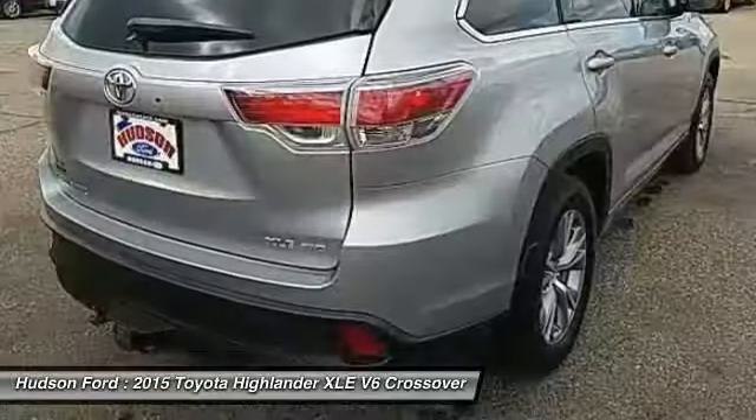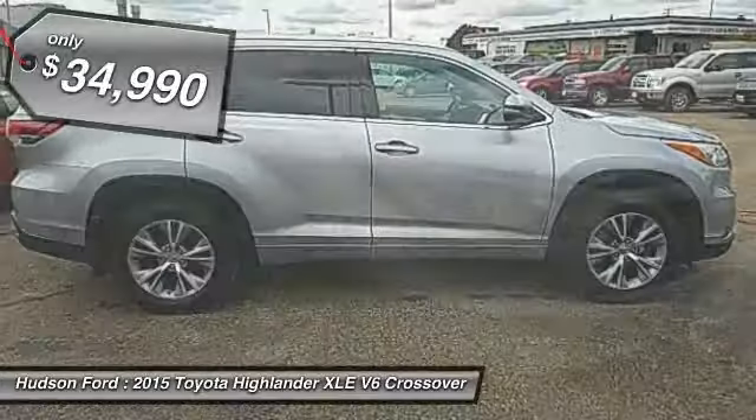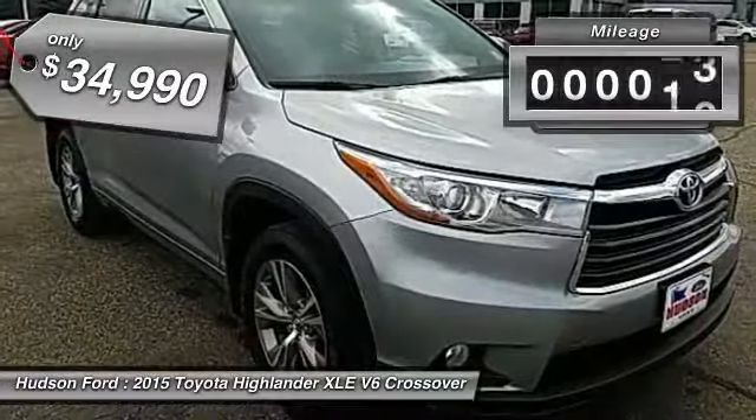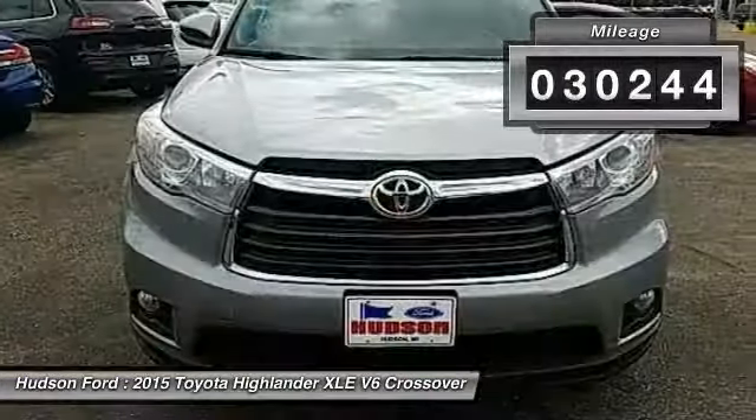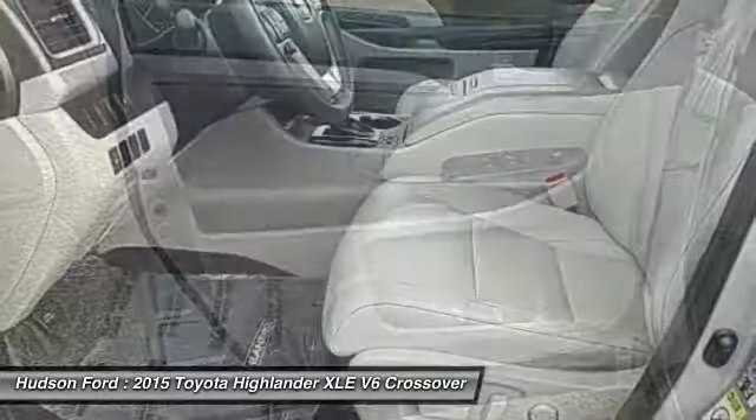A 2010 top safety pick, the Highlander is where substance meets style and is priced below $35,000. This vehicle has less than 35,000 miles. Drive away with a great deal on this vehicle. Call or stop in today.